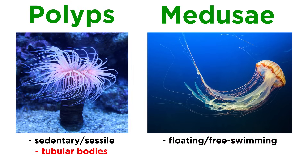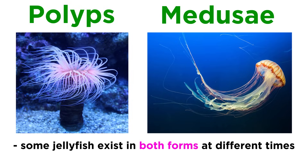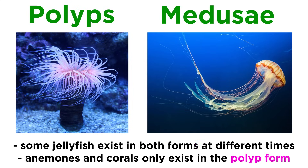The polyp form consists of tubular bodies with a mouth on one end surrounded by tentacles, and an aboral end that is attached to the ground. The medusa form is bell-shaped, with the mouth centered and surrounded by tentacles. Some non-colonial cnidarians exhibit both forms at different points in their lives, like the jellyfish that reproduce sexually in the medusa form and asexually in the polyp form. Other cnidarians, like the anemones and corals, are only polyps and do not exhibit polymorphism.